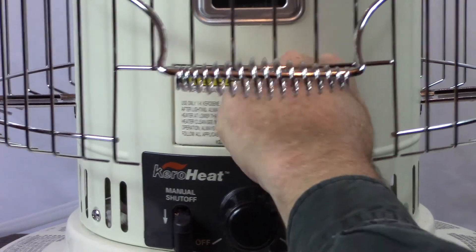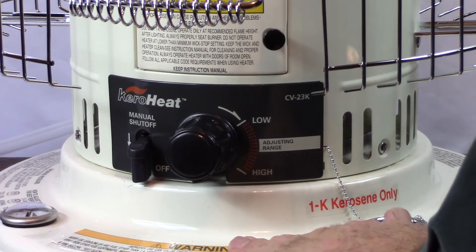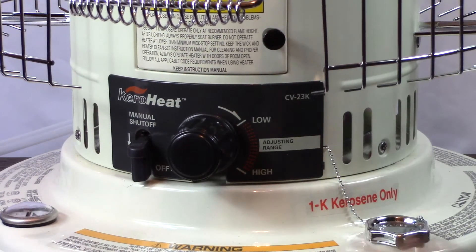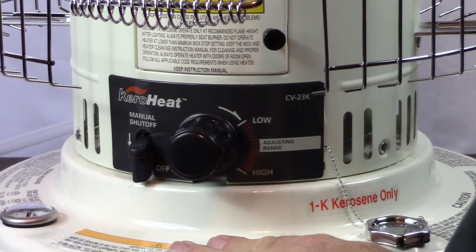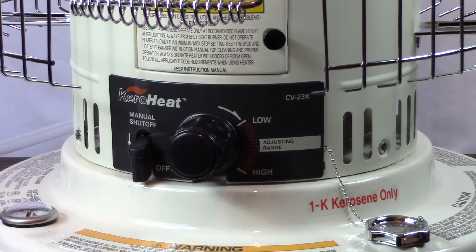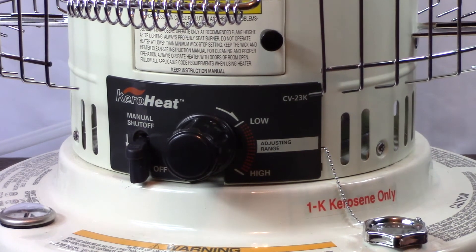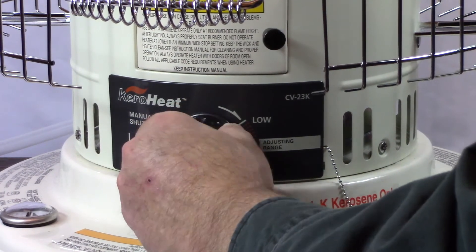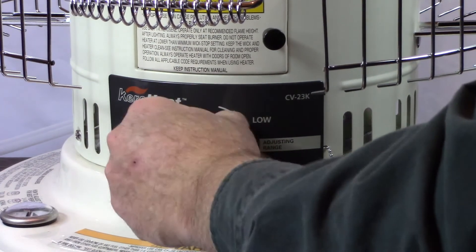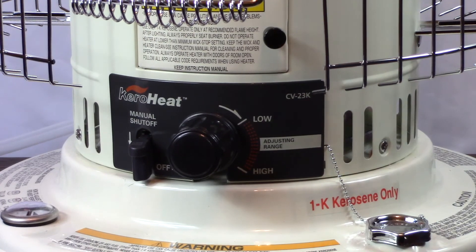Now this heater should be ready to fuel up. I like checking the safety features and adjustments on anything, especially heaters, to make sure they work. The shutoff works just fine. You can also see there is a range that you can operate this particular heater at — this is the adjustment range. They suggest you don't go beyond the max, otherwise you're liable to get odor and soot coming out of it. You can adjust the range, and it won't let you turn it down any further than the lowest point. To shut it off, you have to push that button. Let's fill this up and see how it functions.